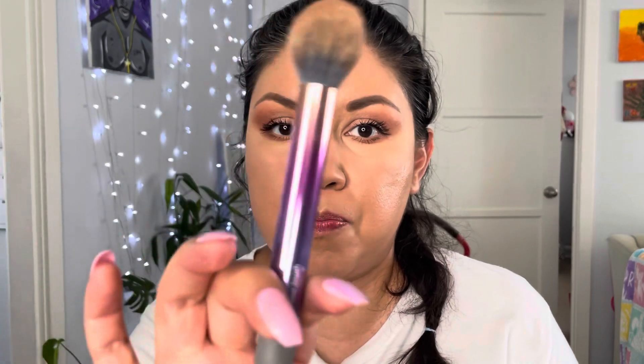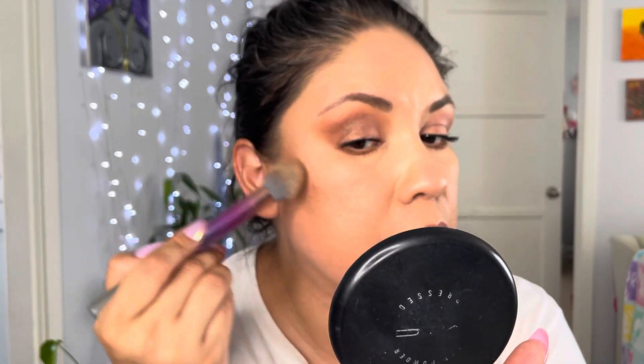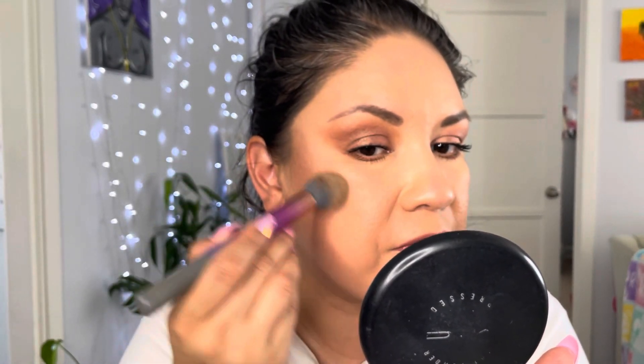I just placed my mascara. The one I'm using today is the Maybelline Sky High Lash Sensational. I'm going to go ahead and get my bronzer out and my bronzer or contour brush — whatever you want to call it — and I'm going to start bronzing or contouring the face.